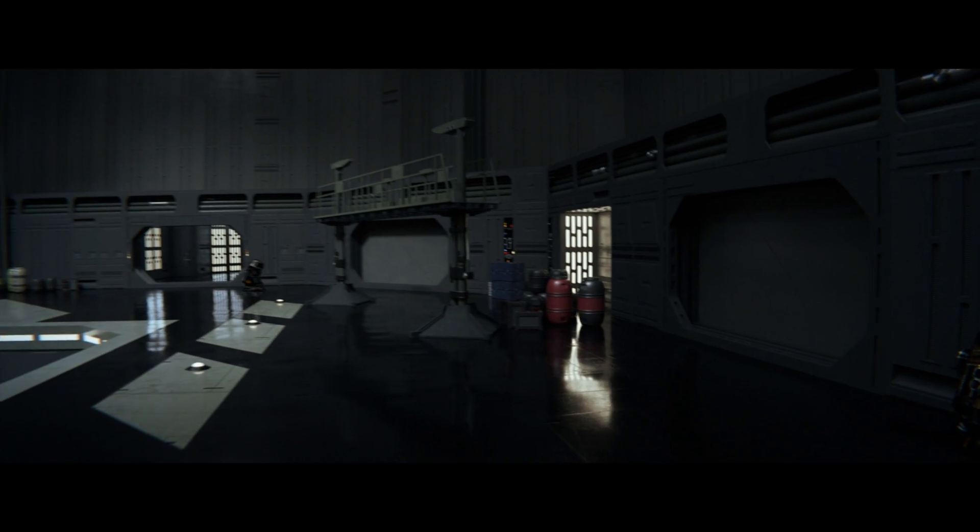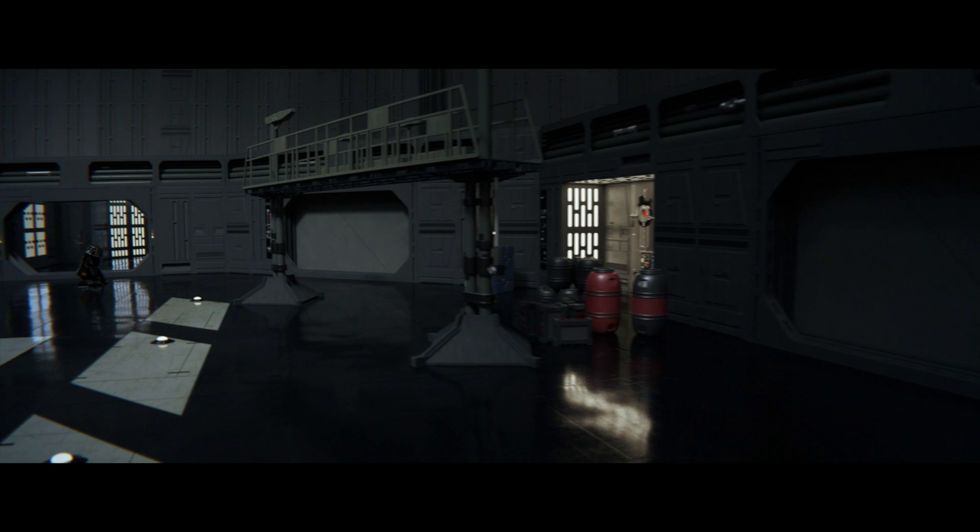When there are events, locations, characters — something that has to be refabricated — they turn to visual effects to create that imagery.